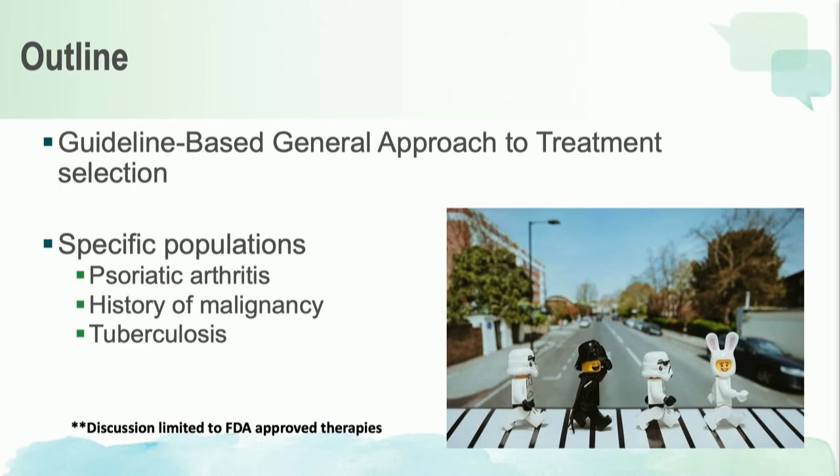Today, we're first going to take a look at the general guideline-based approach to treatment selection, and then we're also going to take a look at a few special populations — those with psoriatic arthritis, those with a history of malignancy, as well as tuberculosis. Hopefully, we can all learn some pearls as dermatologists at this meeting.